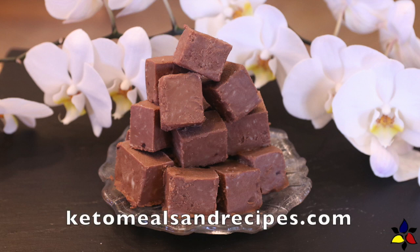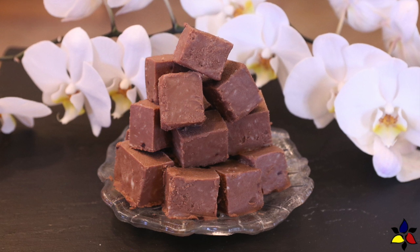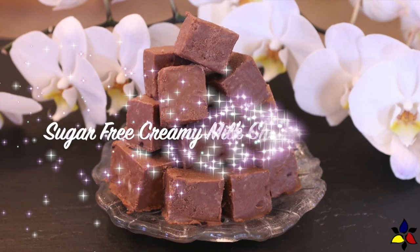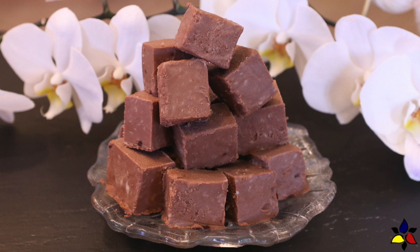Welcome to KetoMealsAndRecipes.com. Today's video is more of a techniques video rather than a new recipe video, because this melt-in-your-mouth luxurious sugar-free creamy milk chocolate fudge actually combines two of my previously posted recipes.